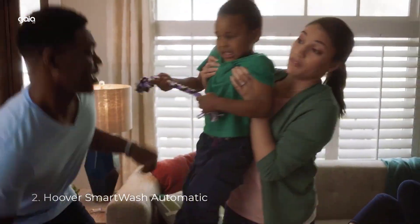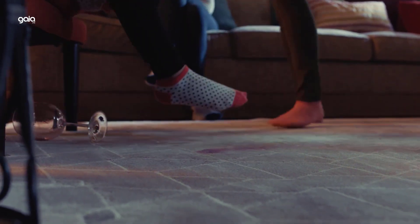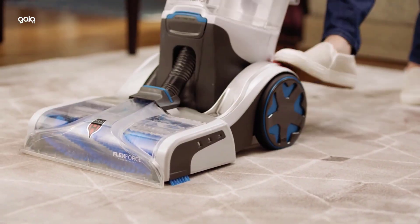Number 2: Hoover Smart Wash Automatic. Push forward to wash, pull back to dry — it's that easy. Simply remove the spot chaser pre-treat wand to target tough stains anywhere. FlexForce Pet Power Brushes and an antimicrobial pet tool tackle pet messes on carpet, stairs, and furniture.